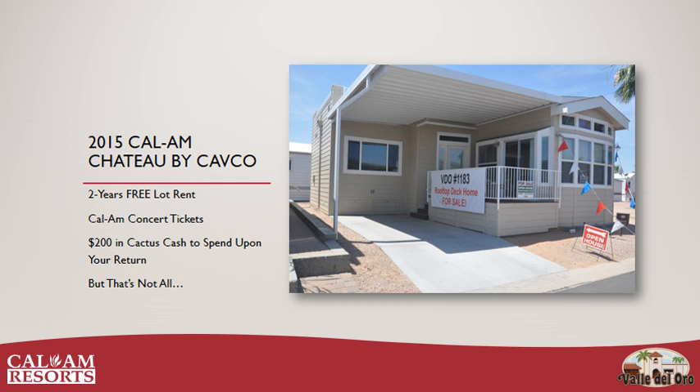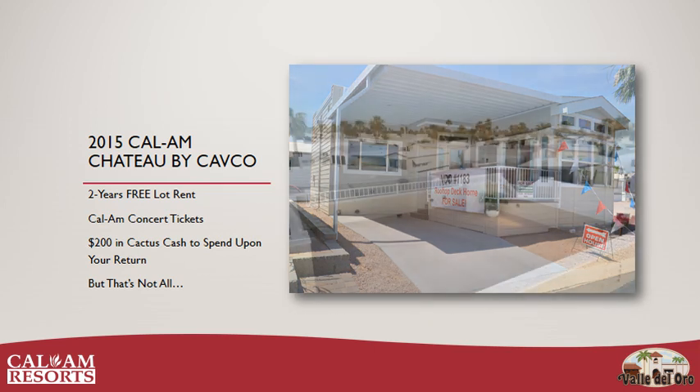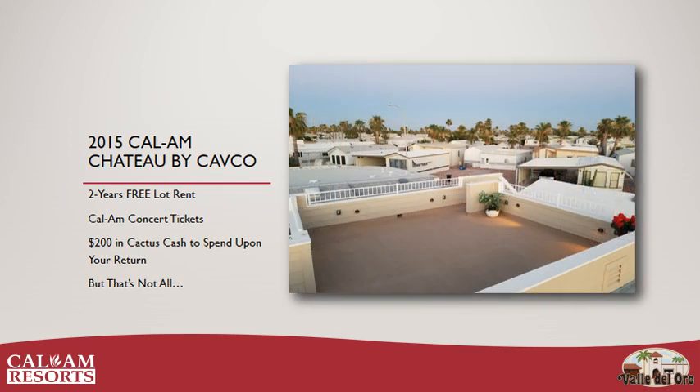But that's not all. This home features a unique and currently one-of-a-kind rooftop deck. You've got to see this exciting floor plan, so let's take a quick virtual tour.